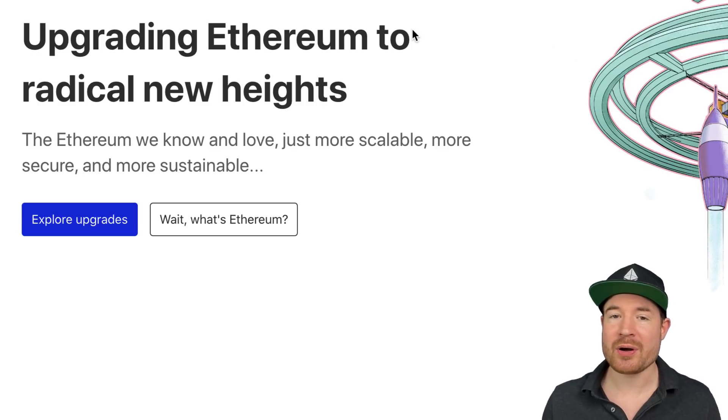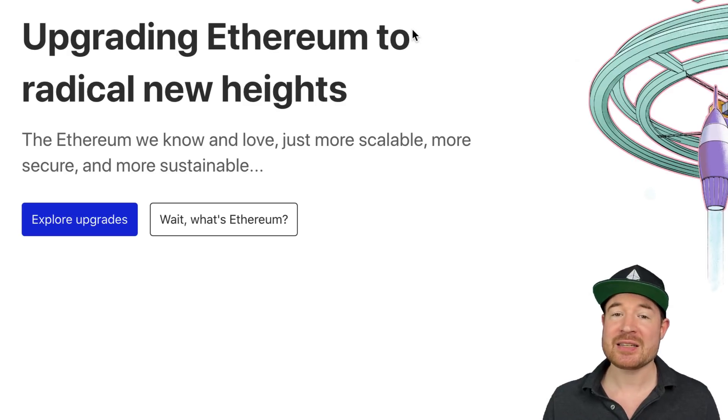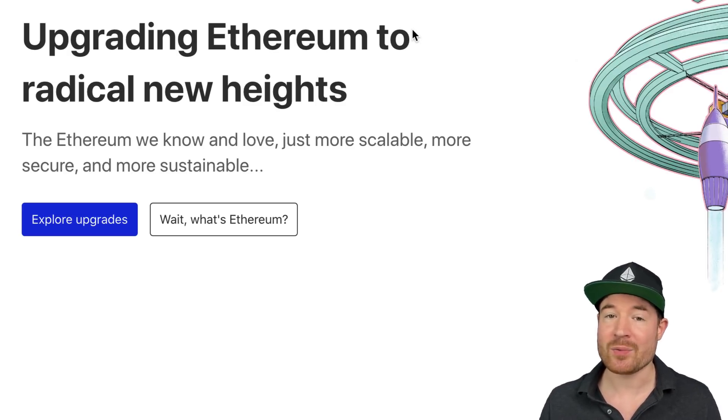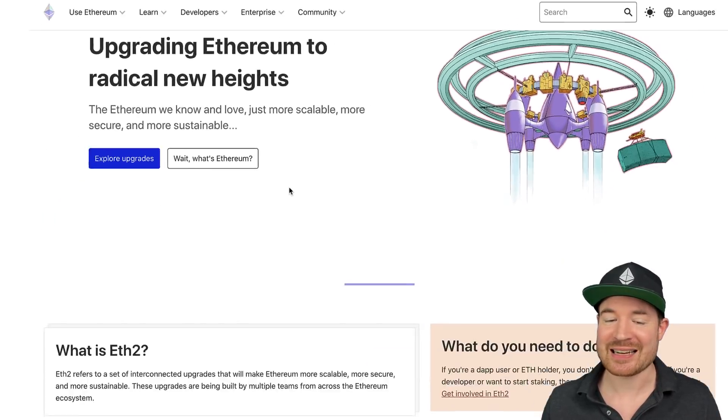Ethereum 2.0 is set to be achieved, but it can take many months, if not multiple years, before we eventually get to that point. It's basically just being done in stages with upgrades being applied one at a time. The links to all of this are down below in the description if you want to read more.